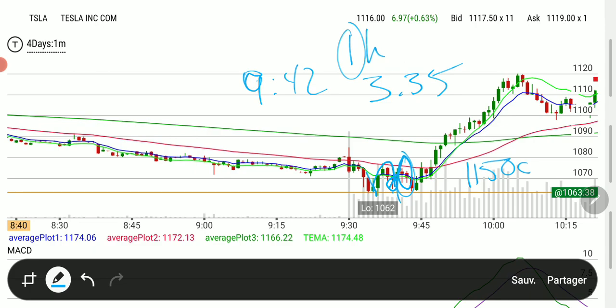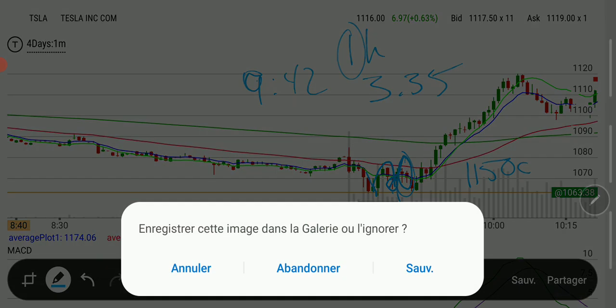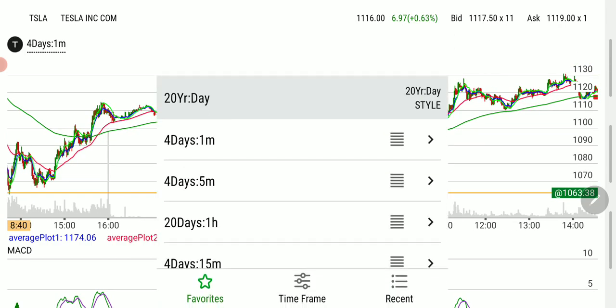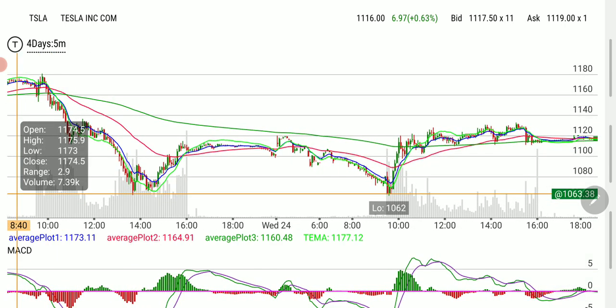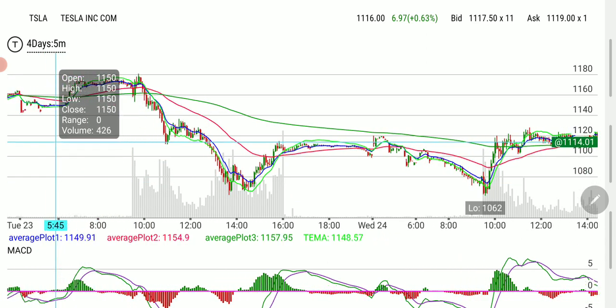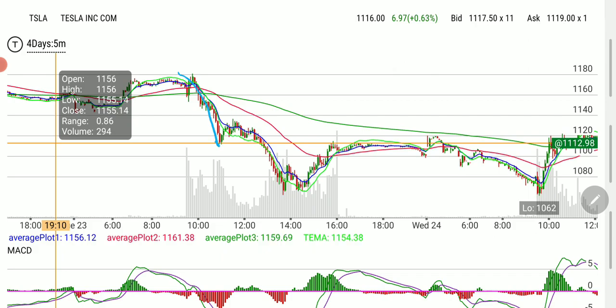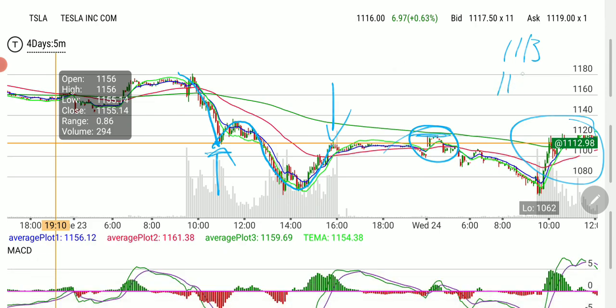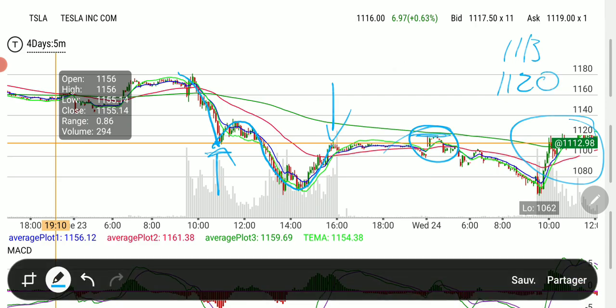Target: I said we're going to $11.20. Why? How did this come to my mind, and why did I pick the $11.50? Let's move up to the five-minute again — it's always split-second. Where are we going? The first area is the other support — it started tanking, came to support, started rising, lost support, and then it became resistance. So this is an area of interest at $11.13. But in the pre-market, there was an area where we had a little spike, and where this was — $11.20.